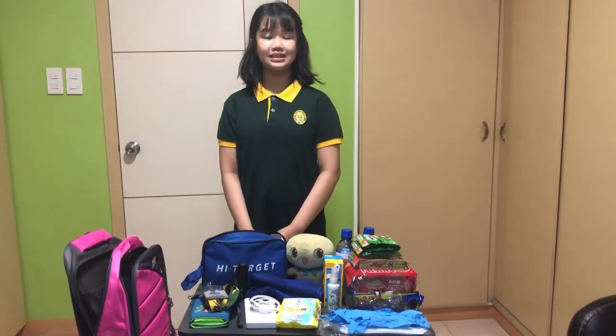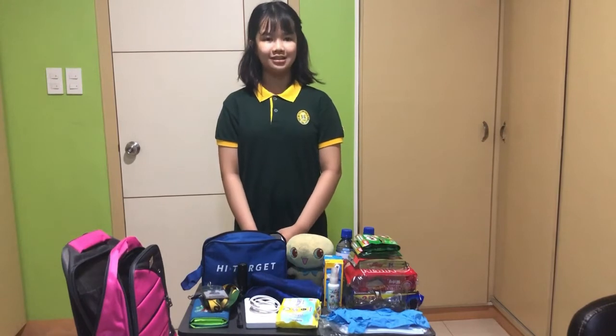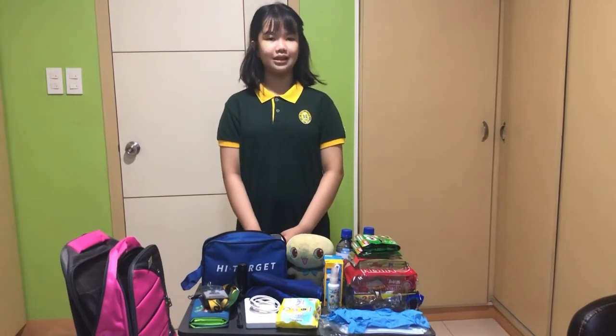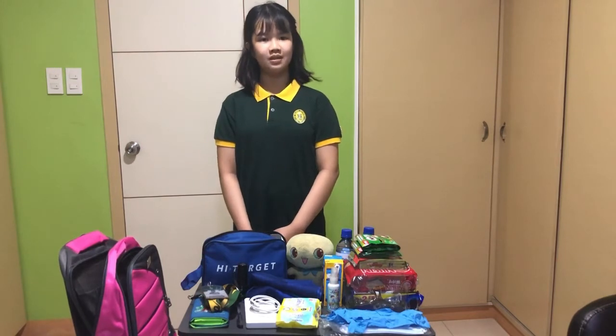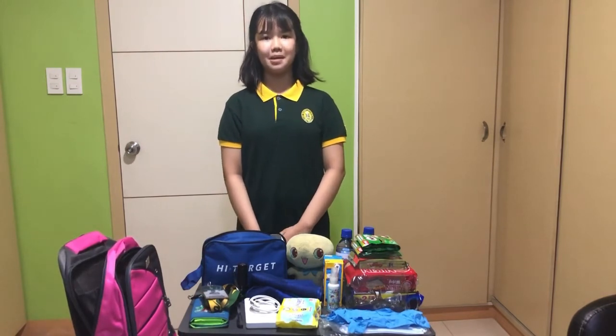Good day, Teacher Sheila. Good day, classmates. I am Jimmy Lynn D'Alfino, grade 5 student of F.E. Udileman. I am building my emergency kit right now, which contains an important supply that I can use during an emergency. I want to show you what I put in my bag.